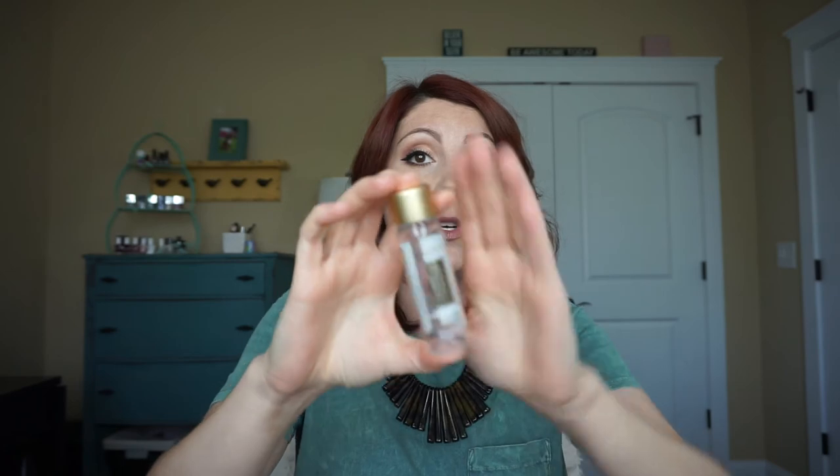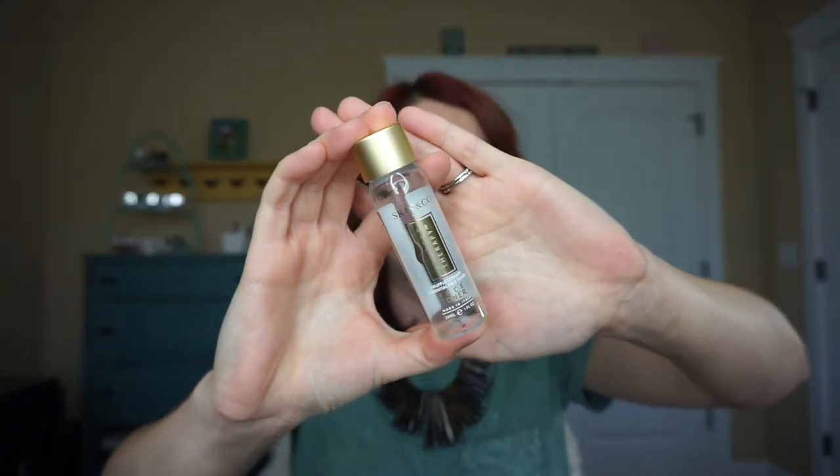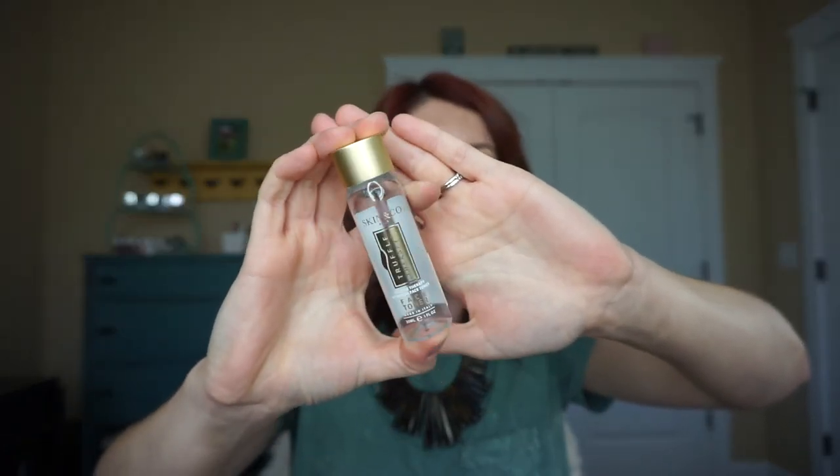Then we have the Skin & Co Truffle Therapy Face Toner. This was actually really good — obviously I used the whole bottle. This was really good and I looked it up online to repurchase it but it was a little bit more on the expensive side, so I didn't get it, but I do like this.